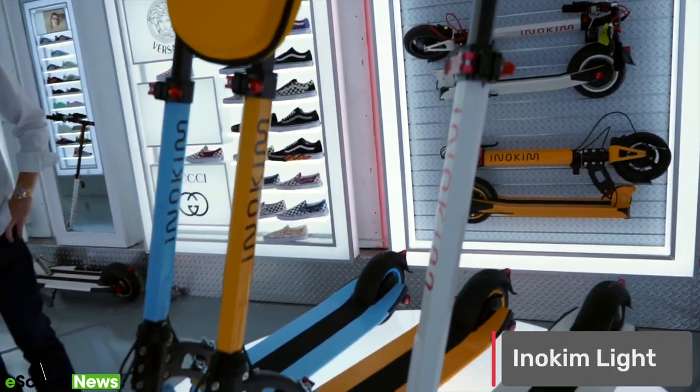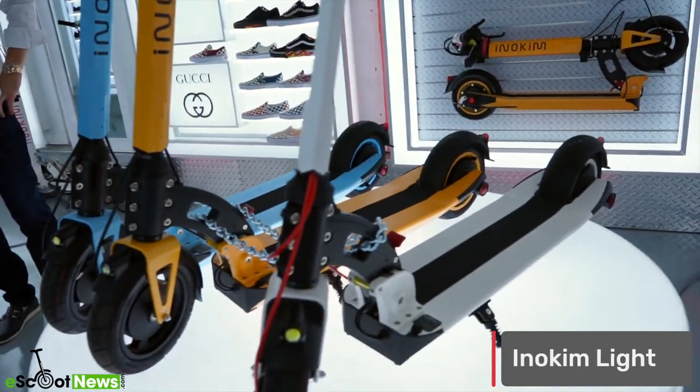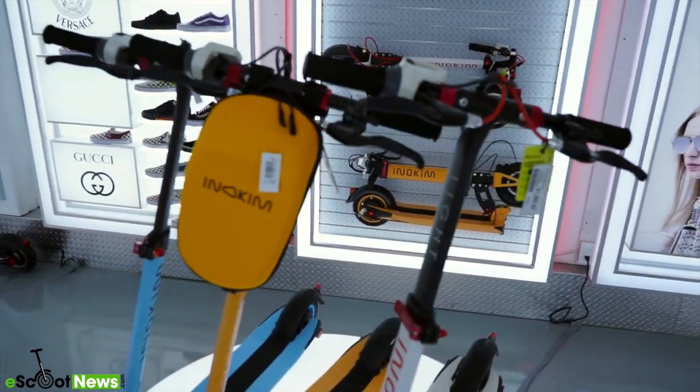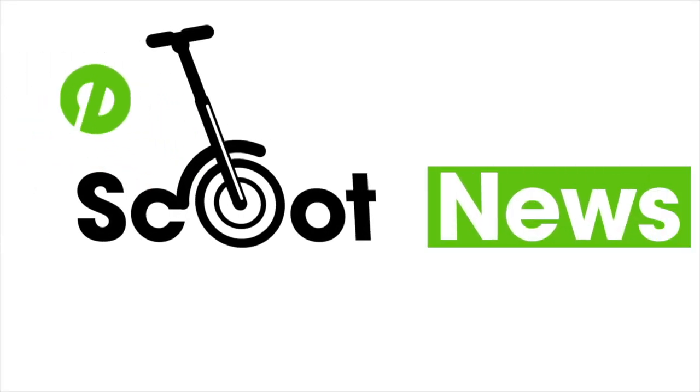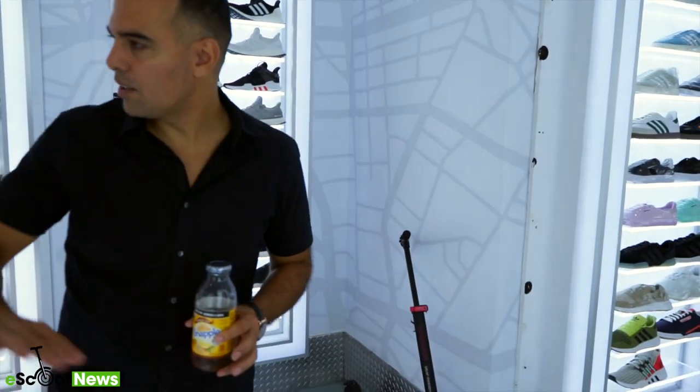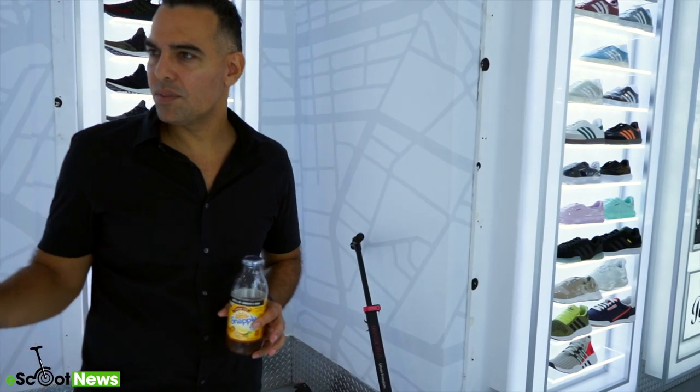In this video we're going to look over Inokim's Light model and talk a little bit about my demo ride with it. This is Barry Attica, one of the partners in Inokim USA, talking about the company and what it offers.